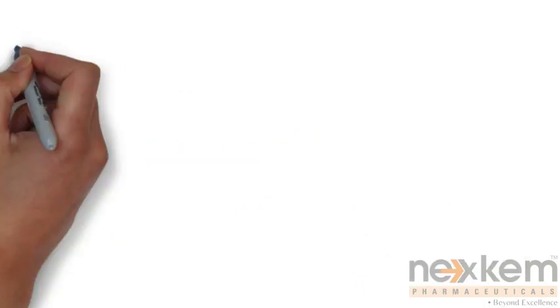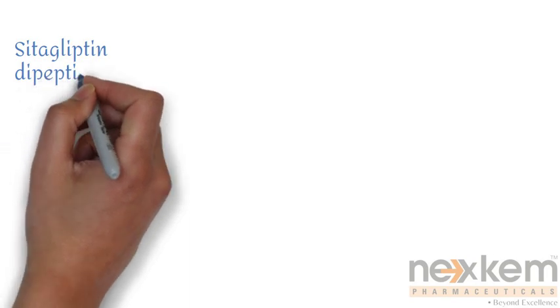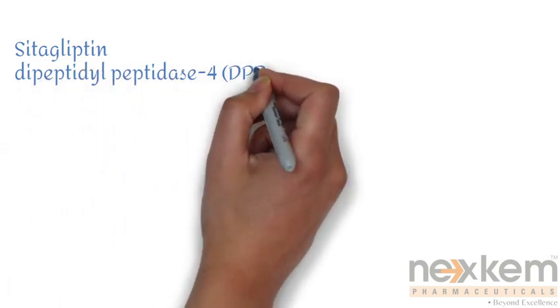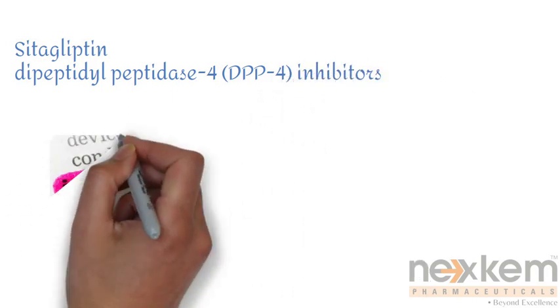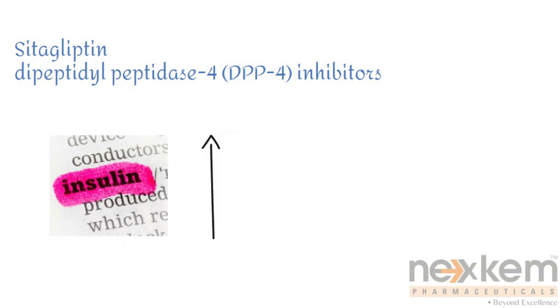ये blood sugar के level को कम करने और स्थिती के कई aspects को address करने के लिए अलग तरीकों से काम करते हैं. Sitagliptin belongs to a class of medications known as dipeptidyl peptidase-4, DPP-4 inhibitors. Sitagliptin enhances insulin secretion and inhibits glucagon release.